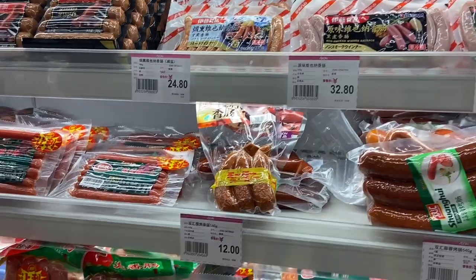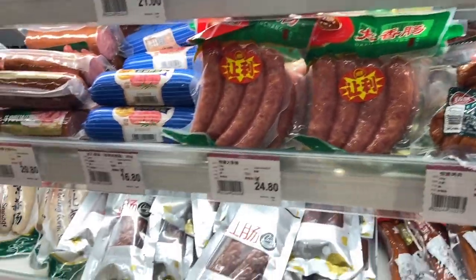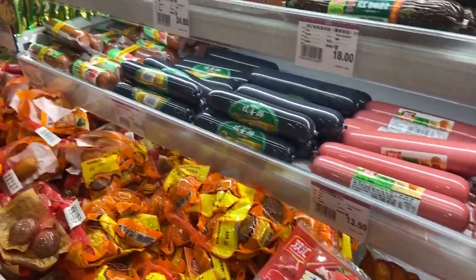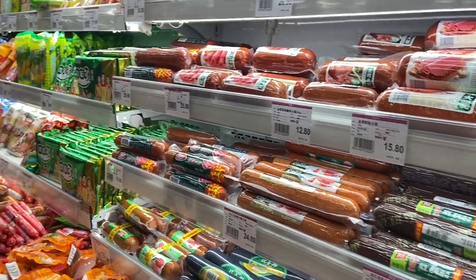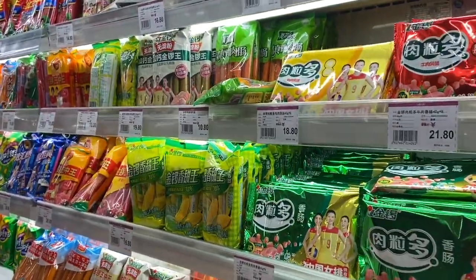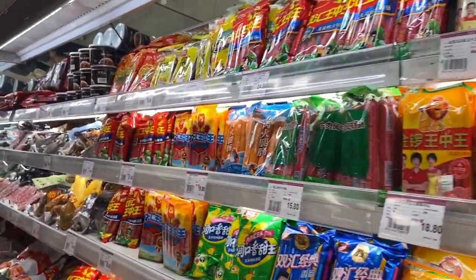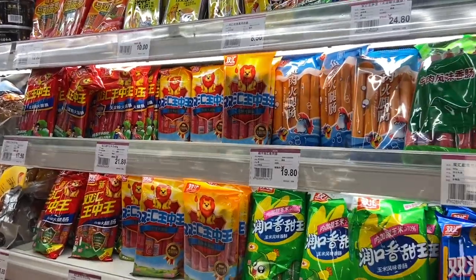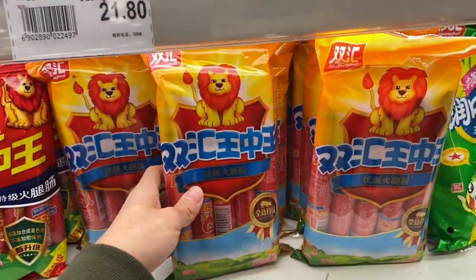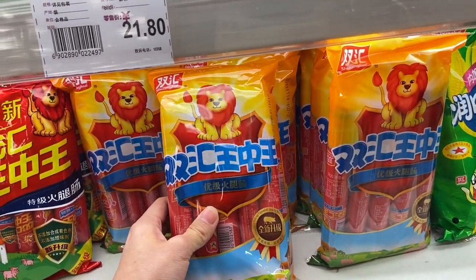They have sausages in this section. And we also have the hot dogs in the hot dog section. This is my favorite hot dog — masarap ito (it's delicious), guys, and it's affordable too.